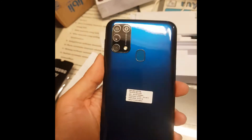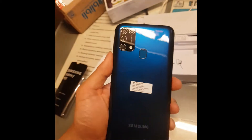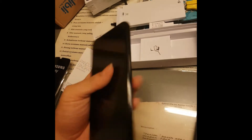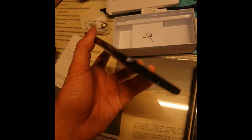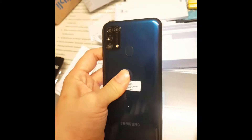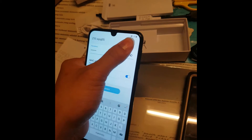Let me show you the blue color of this phone. It doesn't feel cheap - it's pretty sturdy. I thought that because the price is cheap the material would be soft, but it's not soft. It's pretty well built.